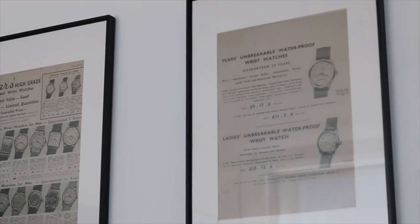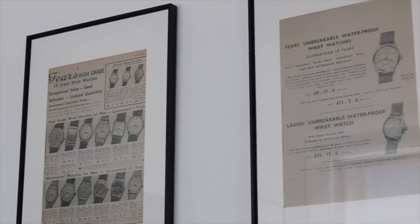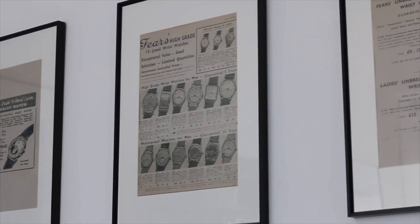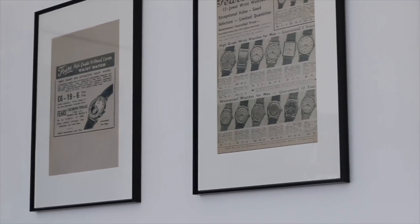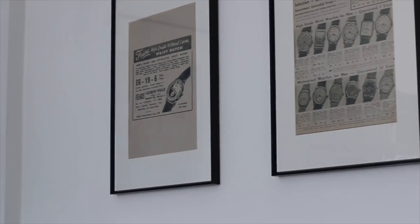Nick, am I right in thinking Fears are the oldest UK watch manufacturer or one of the oldest? One of the oldest — I'd love to be able to simply say the oldest, but there are some brands that have been resurrected that are slightly older. But Fears has a very clean history. It started in 1846, closed 130 years later in 1976, then restarted 40 years after that. So yes, it may not be the oldest, but it's certainly 173 years old.